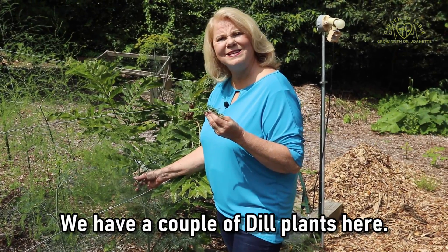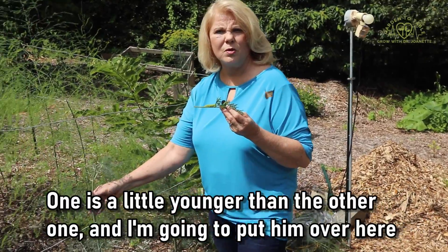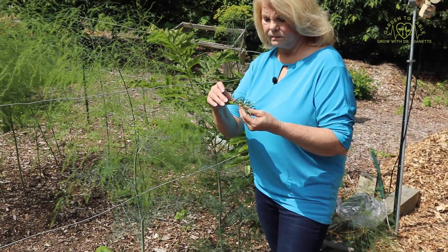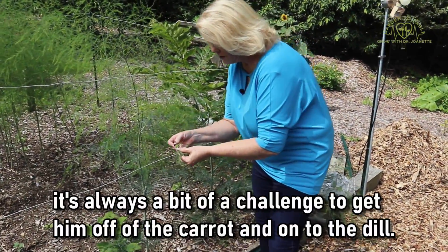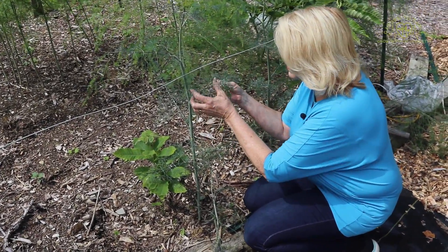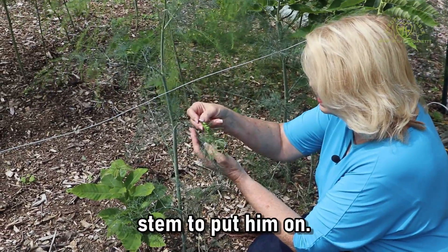We have a couple of dill plants here — one is a little younger than the other one, and I'm going to put him over here on this dill plant today. It's always a bit of a challenge to get him off of the carrot and onto the dill.